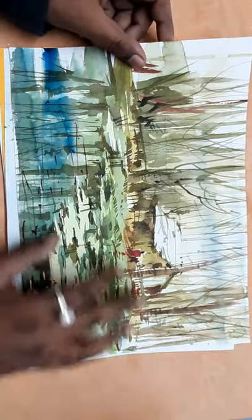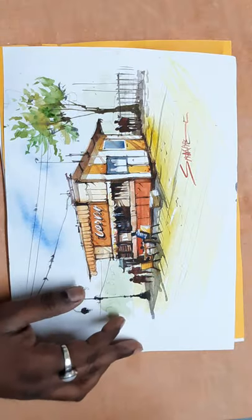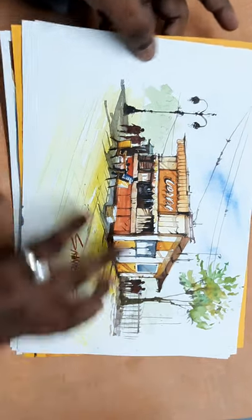This is a forest. Gradient green, sap green, yellow ochre, lemon yellow, and some crimson and French ultramarine. This is a local shop — it's very illustrative work. I love this style, and this style I was created for a client.